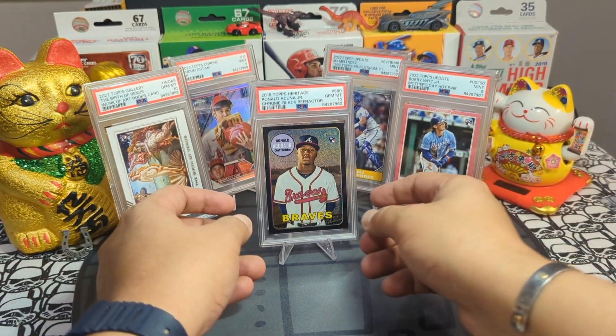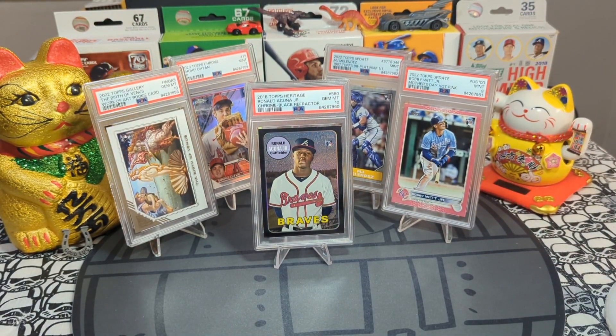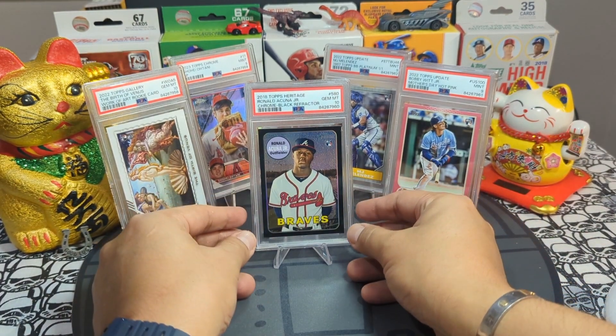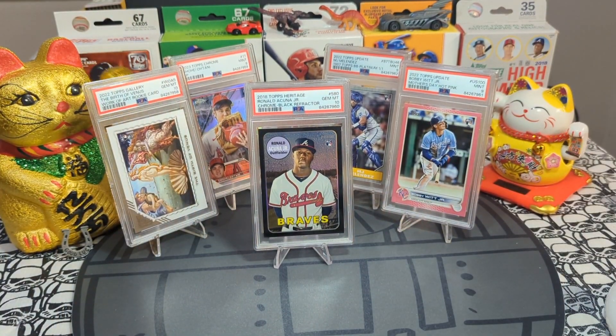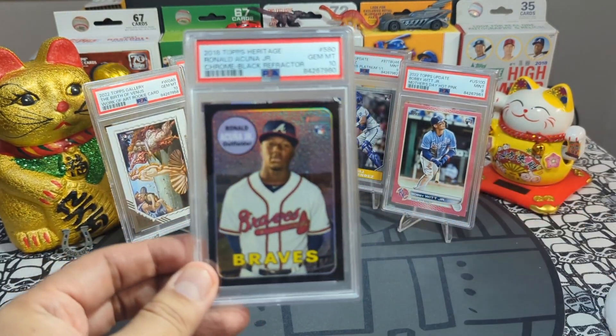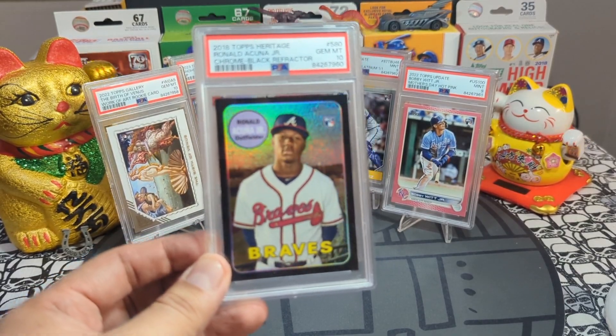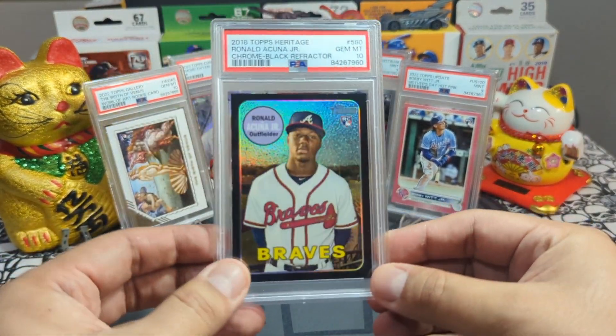I hope you guys enjoy my PSA reveal — look at the heaters on that table! OG crew, what is up — we are staying strong and pulling fire left and right. Please comment, like, and subscribe. I'll see you all on the next one. Happy New Year's, peace!